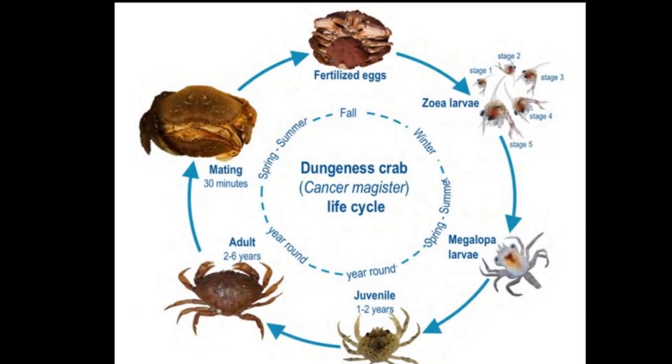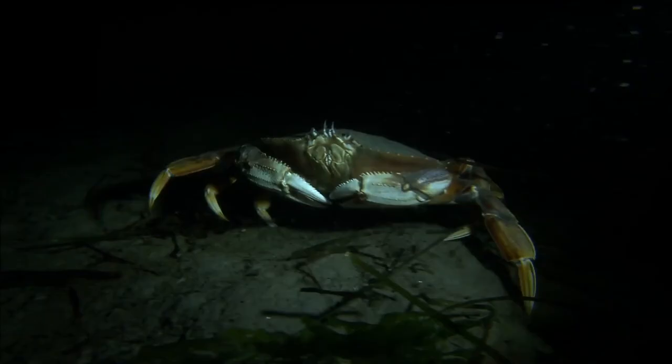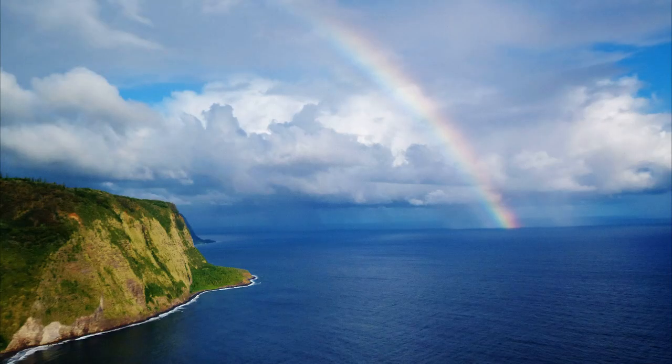In Alaska, larval development takes from 4 months to a year. They can live between 8 to 13 years. Dungeness crabs support commercial, personal use, and sport fisheries.